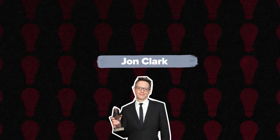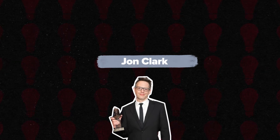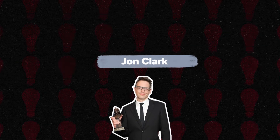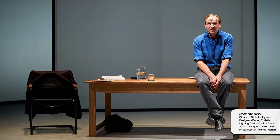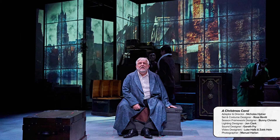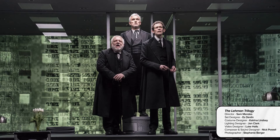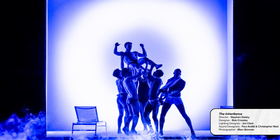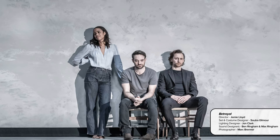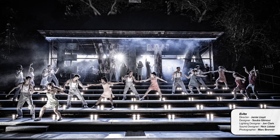Jon Clark. Jon is an Olivier Award-winning and Tony-nominated lighting designer based in the UK. His recent work in theatre includes Beat the Devil and A Christmas Carol, both at the Bridge Theatre. The Lehman Trilogy at the National, West End and Broadway. Cyrano de Bergerac in the West End. The Inheritance at the Young Vic, West End and Broadway. Betrayal in the West End and Broadway.